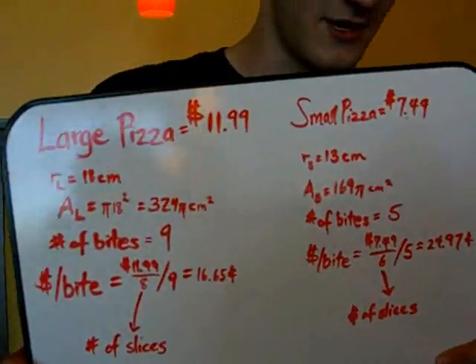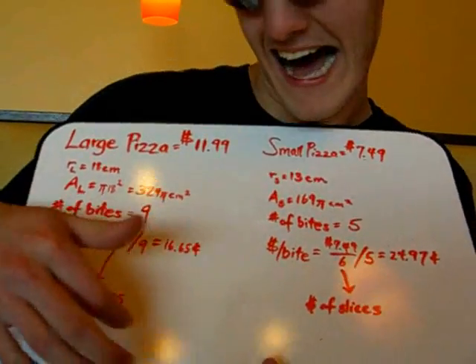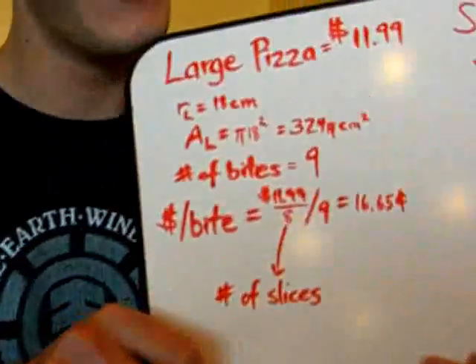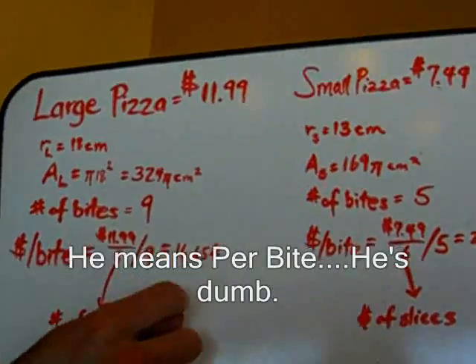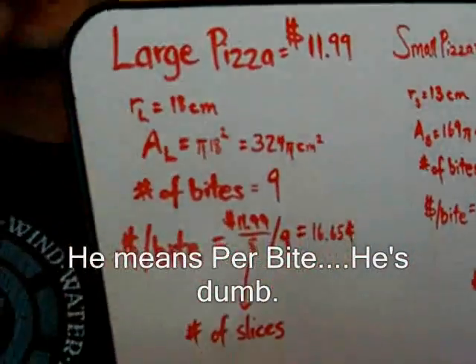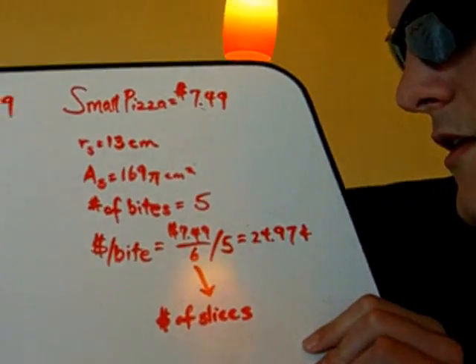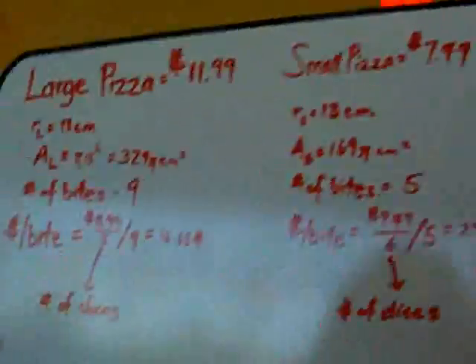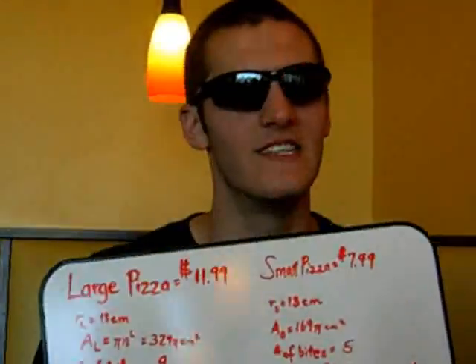We discovered the cost per bite of pizza. What we found was that for a large pizza, it would cost approximately 16.65 cents per slice — and that was a Zach Permiano bite. For a small piece of pizza, it would cost approximately 24.97 cents per bite. Quite a higher figure — 24.97 cents per bite.